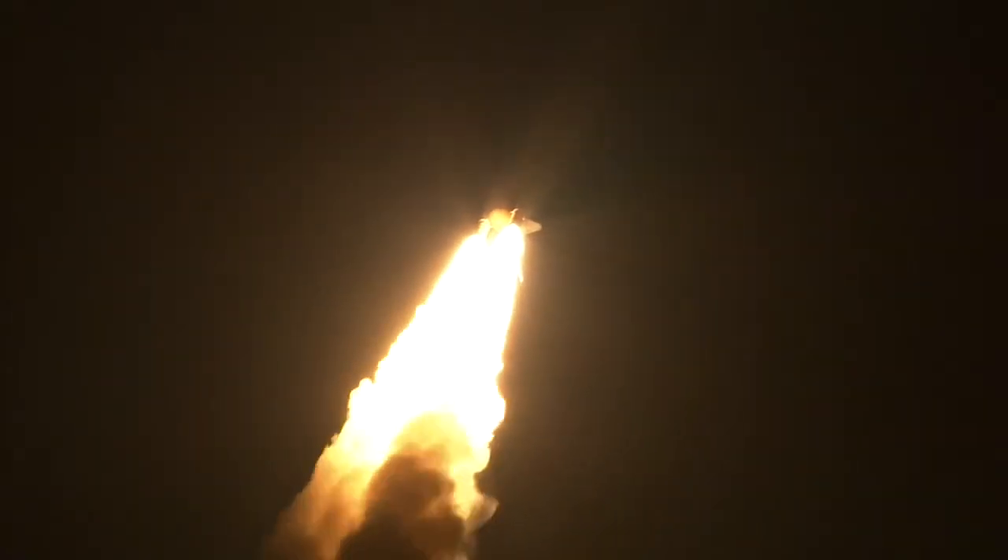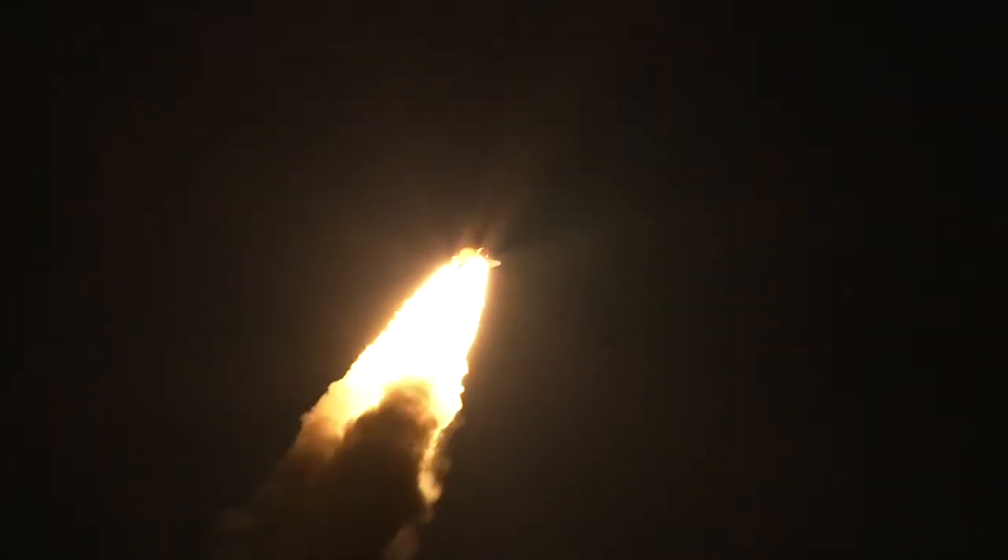Discovery flying 365 miles per hour, one and a half miles in altitude, seven miles downrange from the Kennedy Space Center.